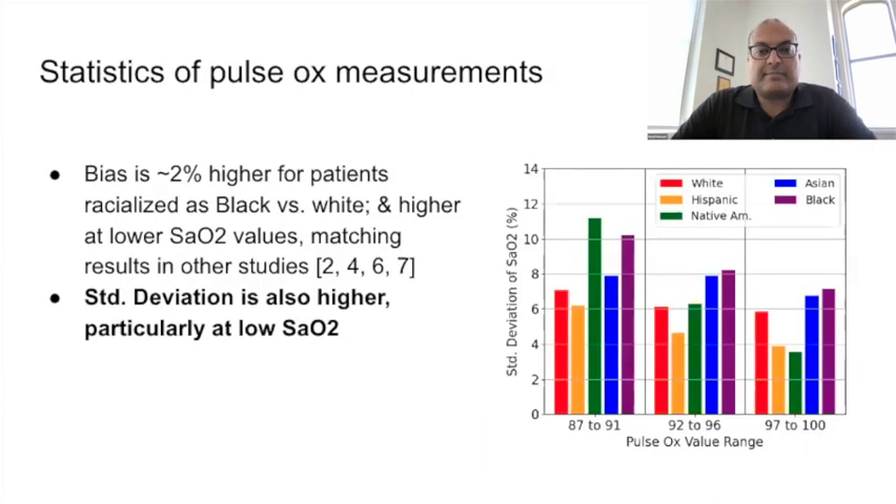We do see the same racial bias that Schroding and other researchers found, but further, we also see a statistically significant difference in the standard deviation of measurements between patients racialized as white and black. Pulse ox measurements are noisier for black patients.